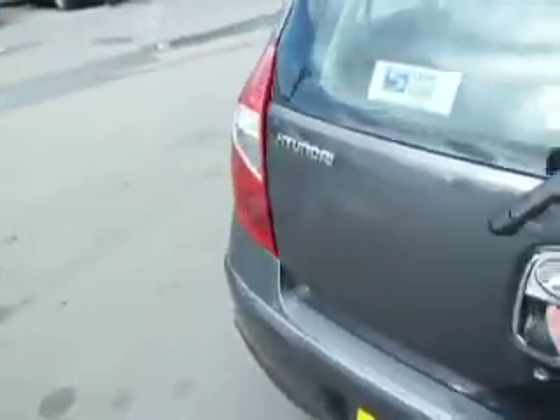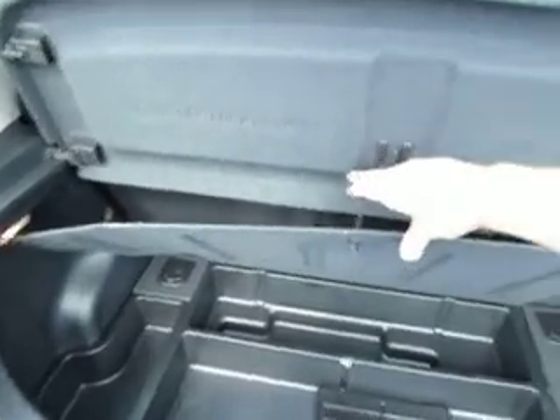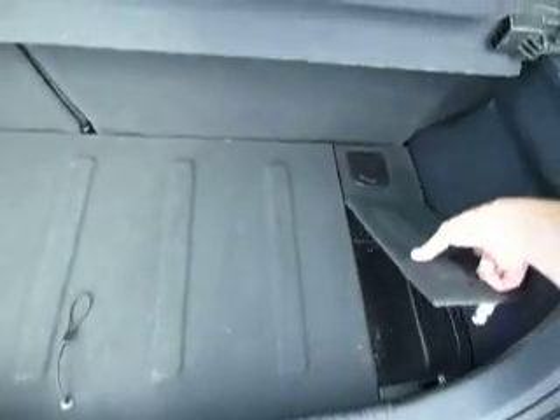And a quick look into the boot. A small boot, but still enough for your shopping. Extra storage underneath, and beneath that is your space-saver spare wheel and all your tools. Plus extra little storage cubby holes there.